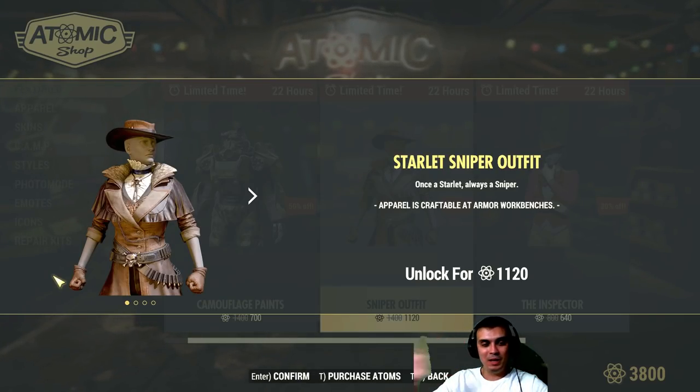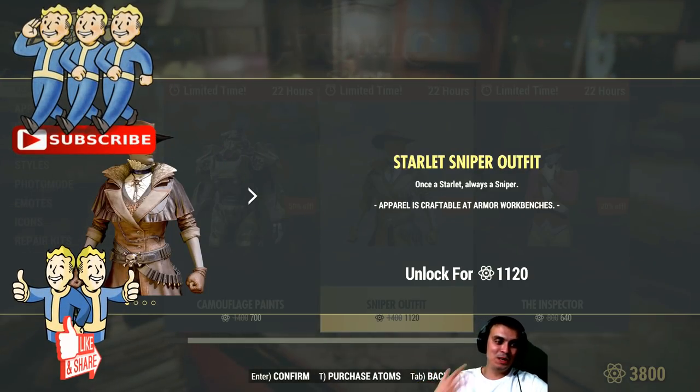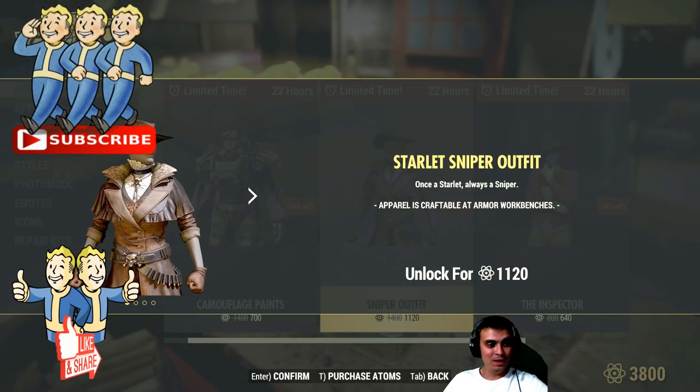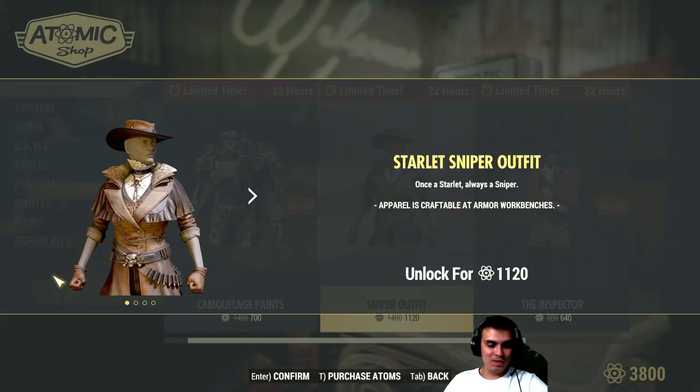I'm not stating that — I haven't datamined this information, it's just things off my head. Just mentioning that it would be pretty cool. What do you guys think? And you know, wedding rings to get some buffs and stuff — that would be pretty cool.